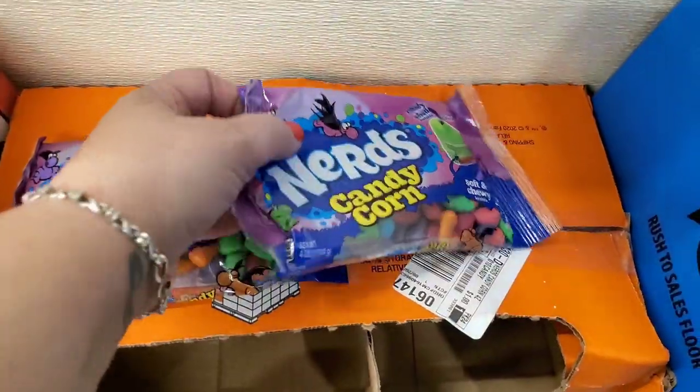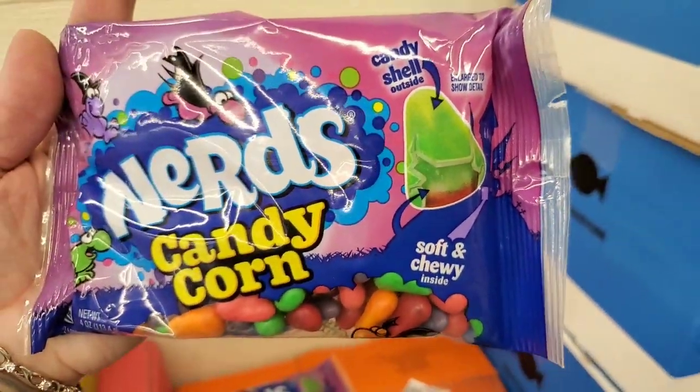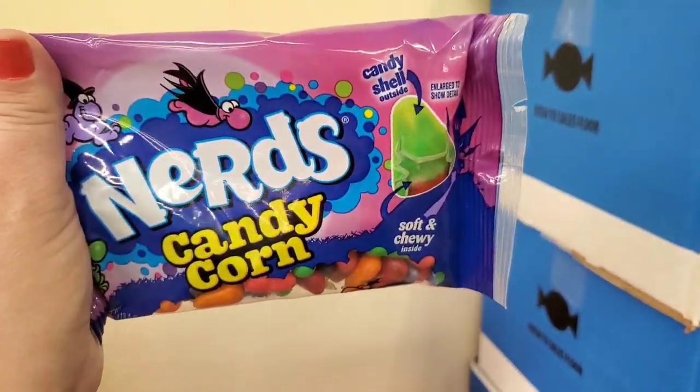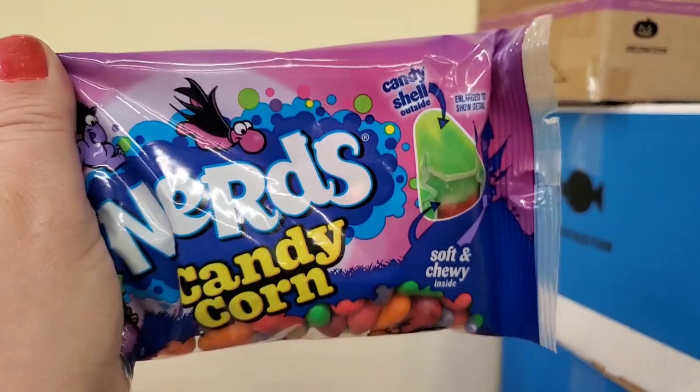I've been looking for these Nerds Candy Corn — it's a four-ounce package and each candy corn has two flavors. This does not look like your grandma's candy corn; it's definitely different. I actually saw Twisted Gypsy haul this, so I'm really excited to find it.